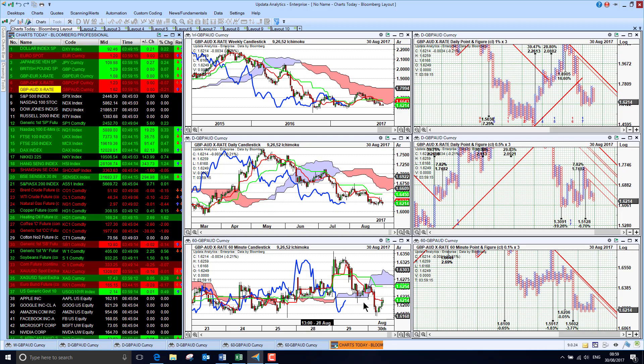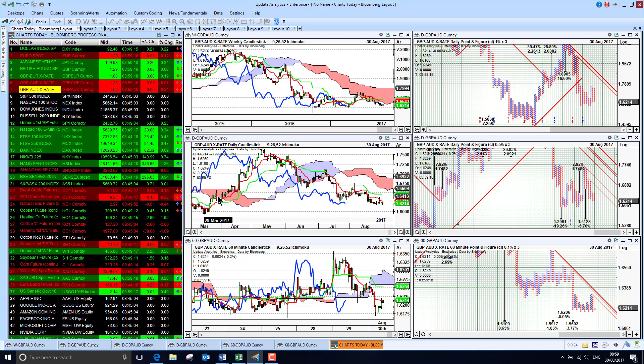And against the Australian dollar, back into bearish territory here, making new multi-month lows. So that's also looking worrying for sterling against the Australian dollar — though this is as much about Australian dollar strength really.